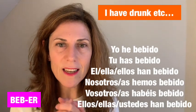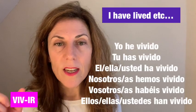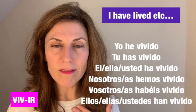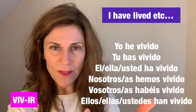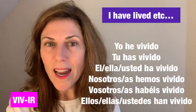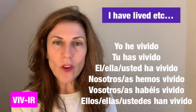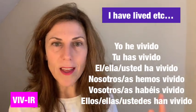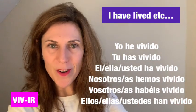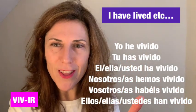For verbs ending in -ir, like 'vivir,' the past participle is 'vivido.' So we conjugate: yo he vivido, tú has vivido, él/ella/usted ha vivido, nosotros/nosotras hemos vivido, vosotros/vosotras habéis vivido, ellos/ellas/ustedes han vivido.